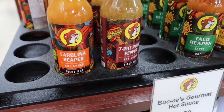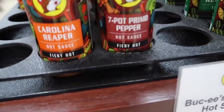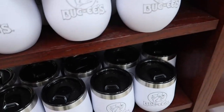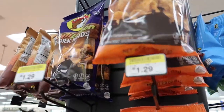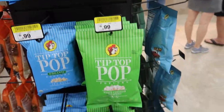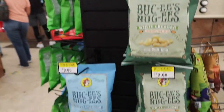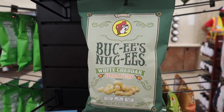Definitely need these hot sauces — taco reaper, peach habanero, seven pop, primo pepper. And insulated wine cups to wash it all down with. Different flavors of pork rinds, popcorns. I didn't eat before I got here so there's going to be problems. We had these last time and they were good — super spicy but I liked them.